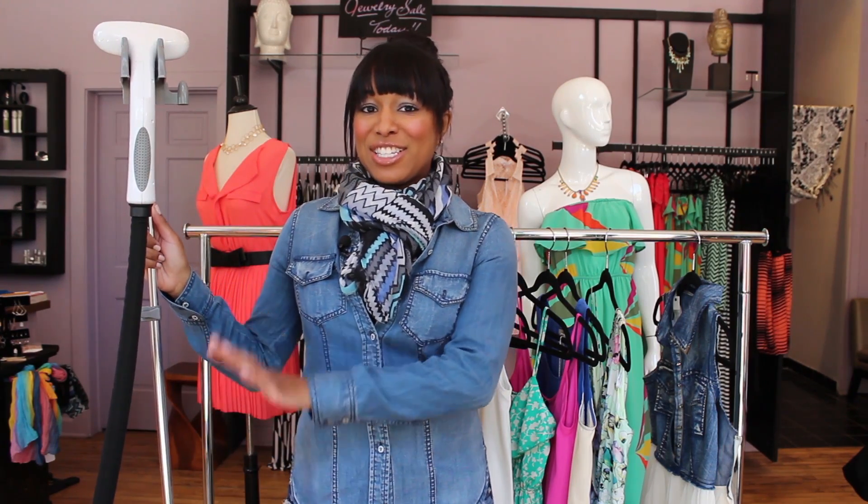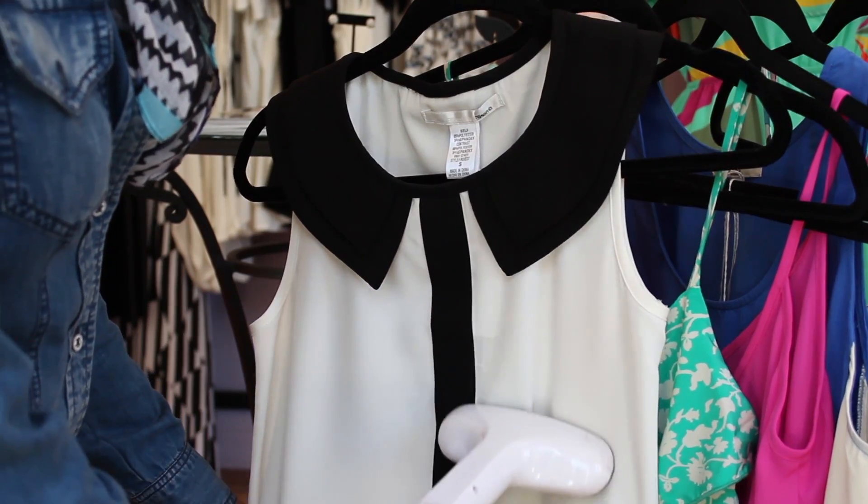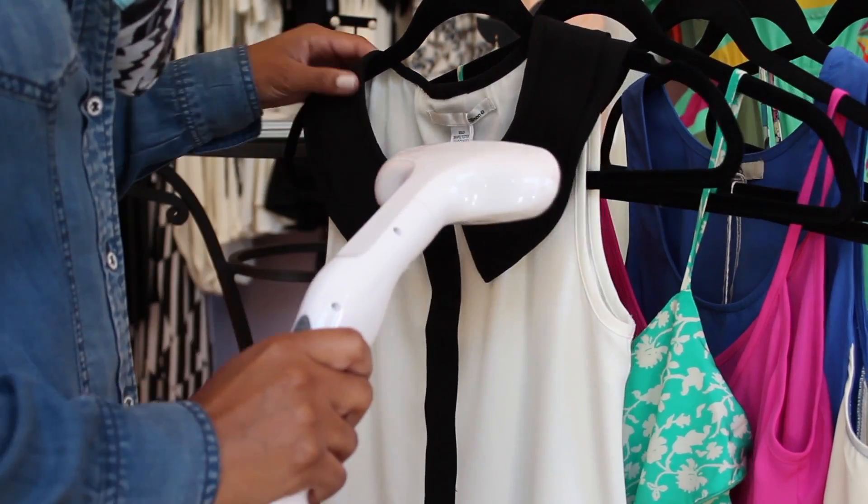One of the first things you need to get is a steamer. You never want to present clothes to a client or a potential customer that are very wrinkled.